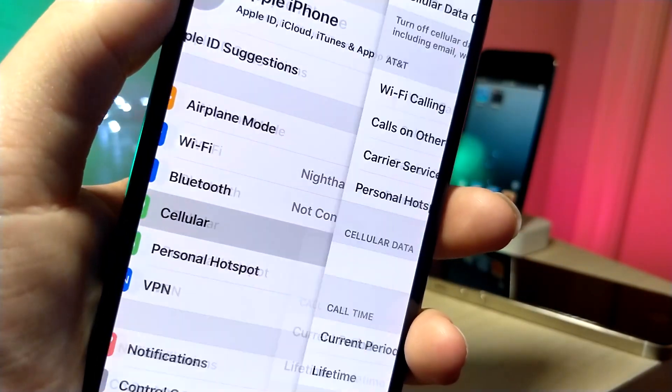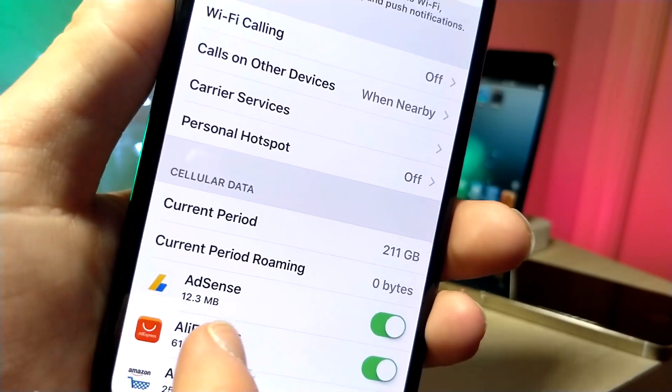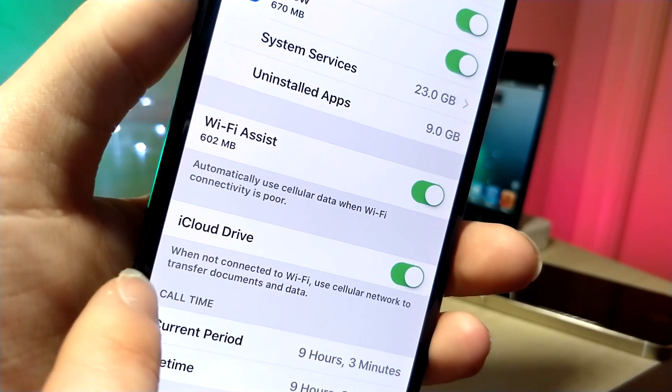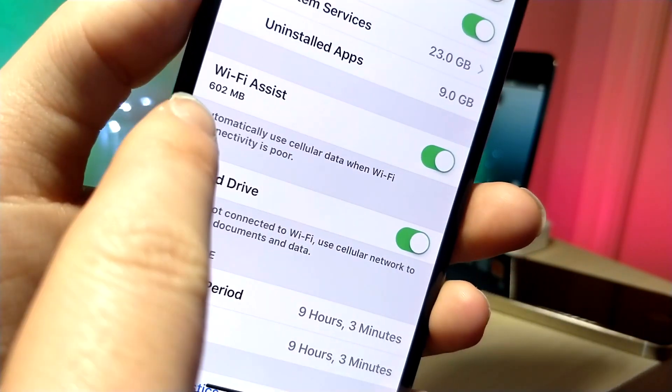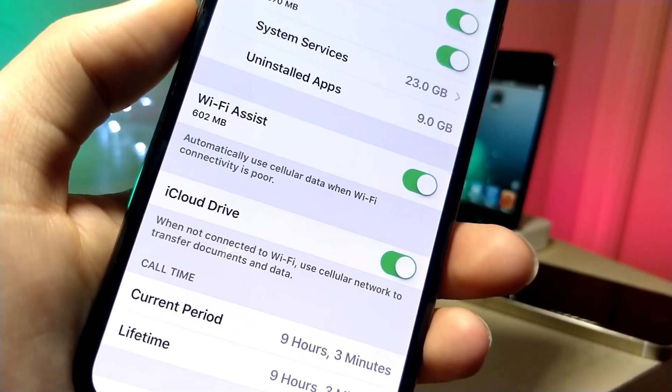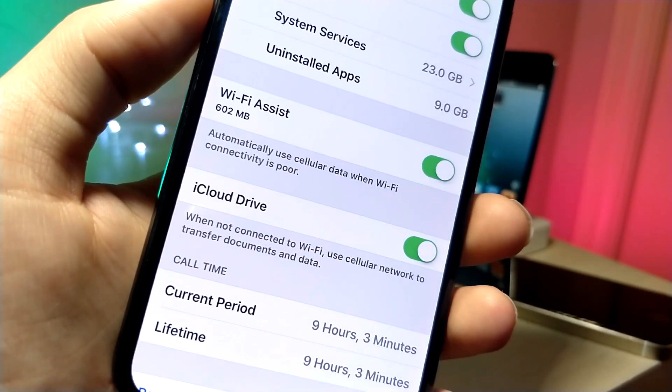Next, go inside the Cellular Data settings. This is going to be useful for people who have a lot of data or not a lot of data per month. If you turn on Wi-Fi Assist, in low Wi-Fi areas it'll use your cellular data to boost your speeds — this is good if you have an unlimited plan. You can also turn on iCloud Drive while you're at it.